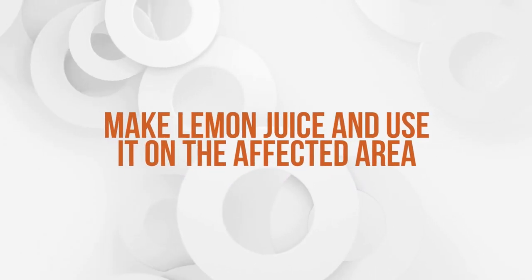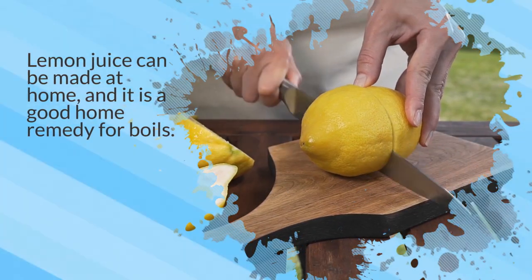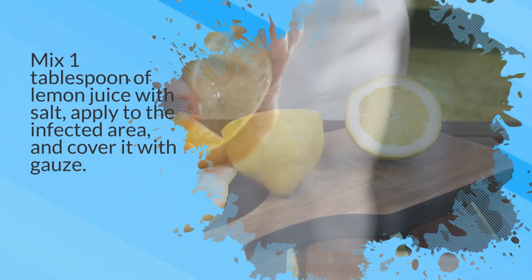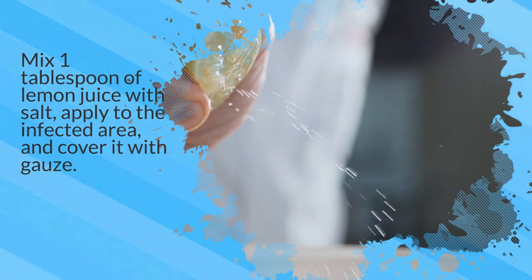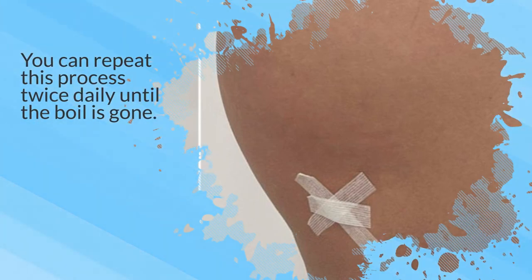13. Make lemon juice and use it on the affected area. Lemon juice can be made at home, and it is a good home remedy for boils. Mix 1 tablespoon of lemon juice with salt, apply to the infected area, and cover it with a gauze. You can repeat this process twice daily until the boil is gone.